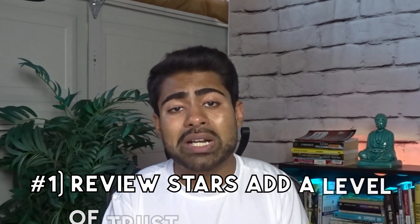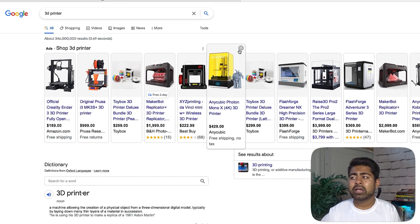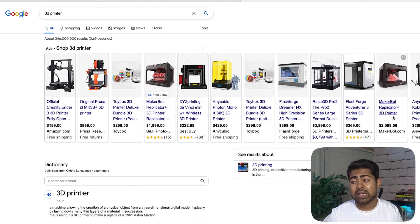Why is it such a big deal and why should you spend time, energy, and money having these reviews come up on your shopping listings? Yes, it does cost a little bit of money. One of the major reasons why having reviews on your shopping listings is so important is because of your customer. Having reviews on your listings actually increases the trust these people have for your brand by about tenfold. As you can see on my screen right here, we are looking at a search for 3D printer, and about 90% of listings have no review stars attached to them.